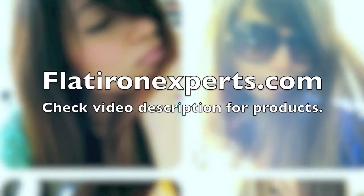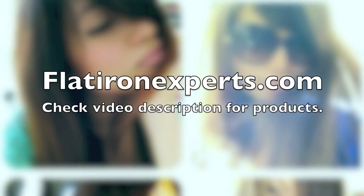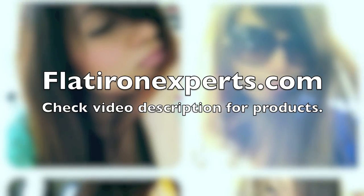Without further ado, let's get started with the frequently asked questions. Most of the products I use can be found on flatironexperts.com. I'll also list a bunch of my favorite hair products in the video description below, so feel free to check them out afterwards.